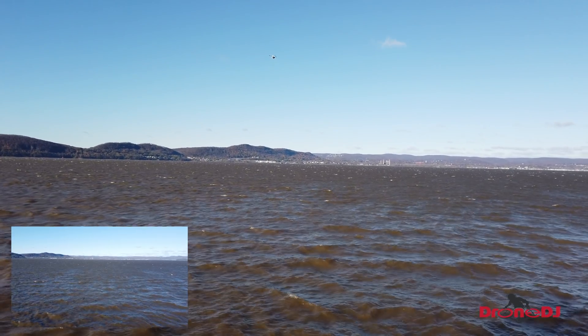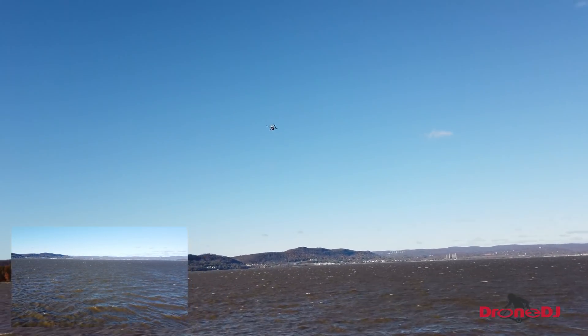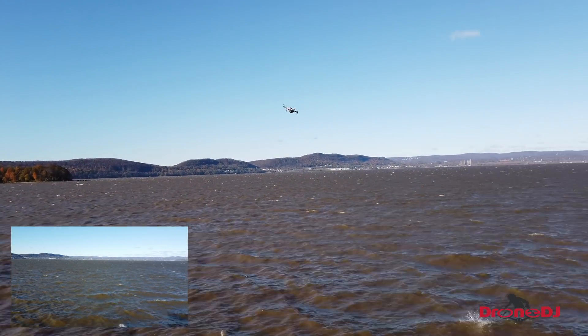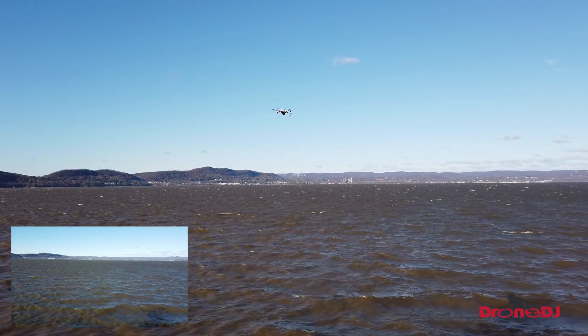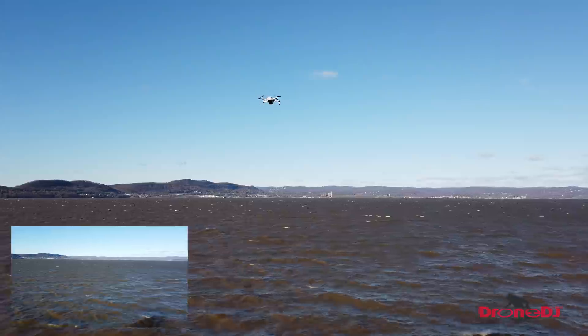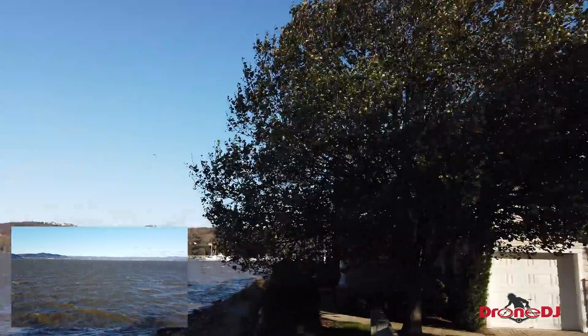There's a big gust coming right now — bringing the drone back a little bit so we can actually see her. It's pretty amazing how well this drone performs considering it's so super lightweight. I don't know if you can hear the wind, but look at these trees here.